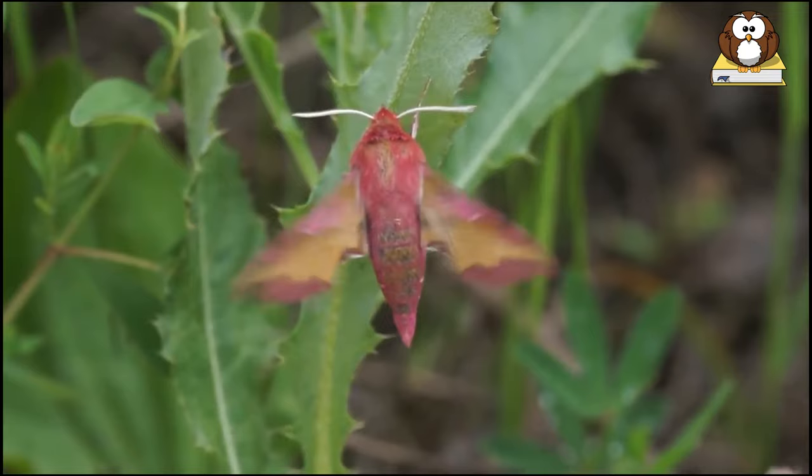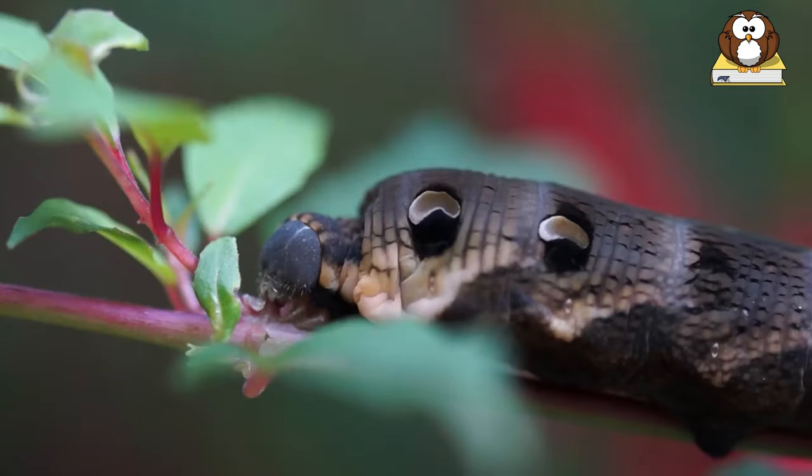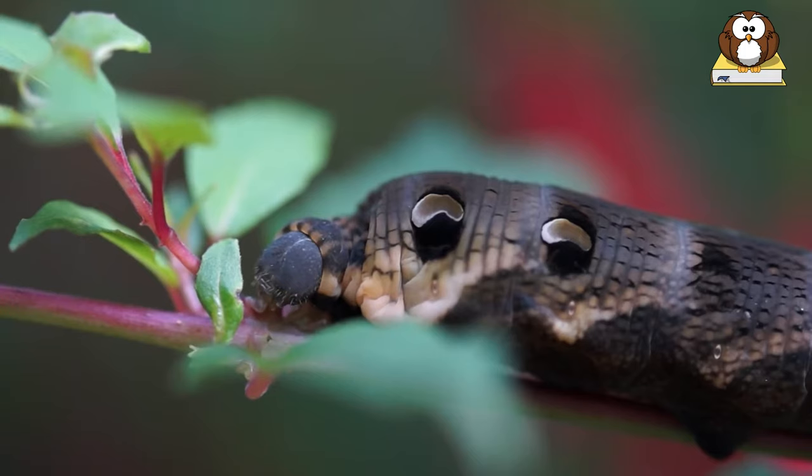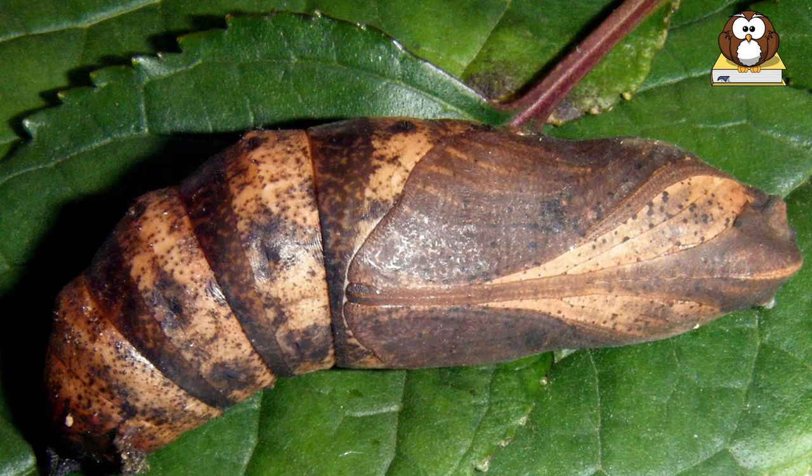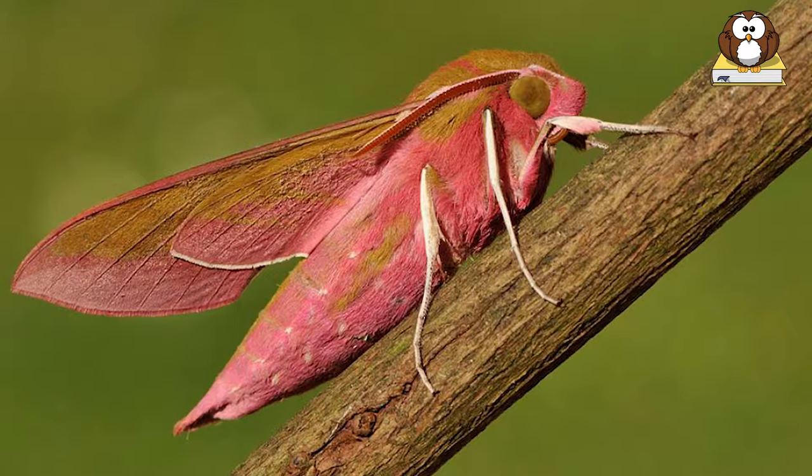with legs held off the surface and head bowed as if in prayer. The elephant hawk moth starts life as a glossy green egg that hatches into a yellow or green caterpillar. Eventually, the larva molts into a brownish-gray caterpillar with spots near its head and a backward-curving horn at the back. Fully-grown larvae measure up to three inches long.